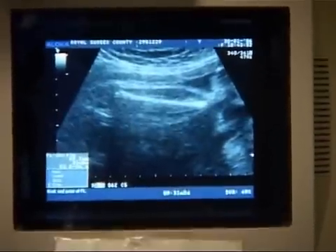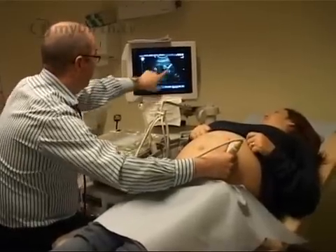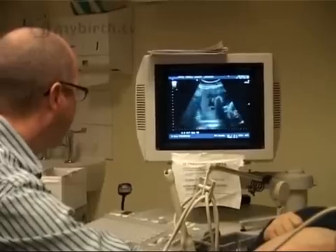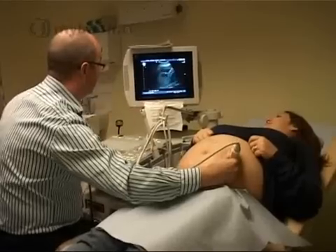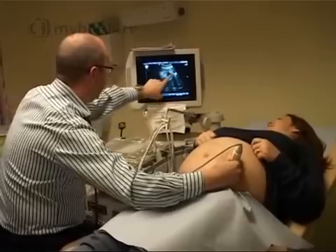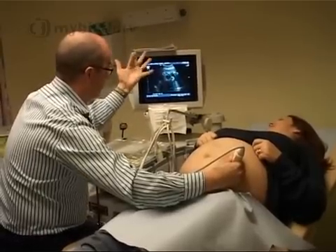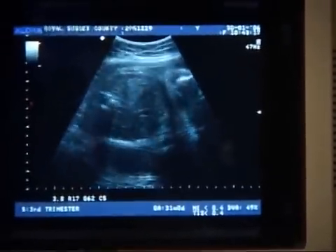In the final weeks of pregnancy the growing uterus is pulled upwards and so the low lying placenta will move too. In many cases the placenta will then be seen to be far enough away from the cervix for a normal vaginal birth. If the placenta is still either too near to the cervix or even over it, then a caesarean section will be necessary.